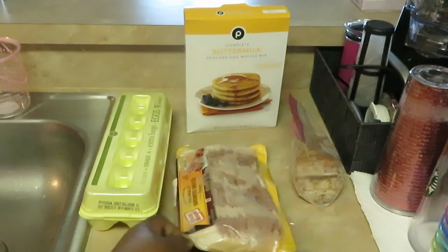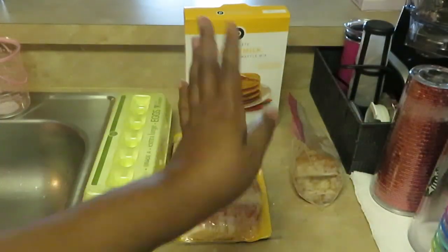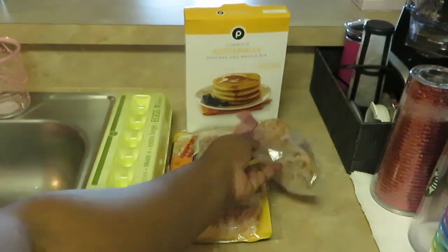You guys know I always use the Oscar Mayer bacon because I always get it on sale at Walgreens, 2 for $8, so I always grab that. And some leftover turkey breakfast sausages — we love those.